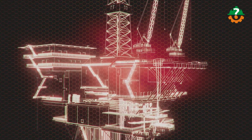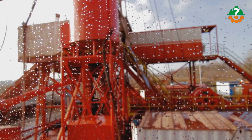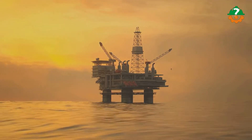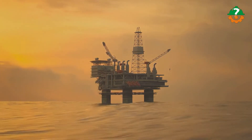Then comes assembly and integration, where components are transported to the rig site and assembled, including foundation installation and superstructure integration. The next process is installation of equipment: drilling, extraction, and processing equipment are installed, including drilling rigs, separators, pumps, and living quarters.